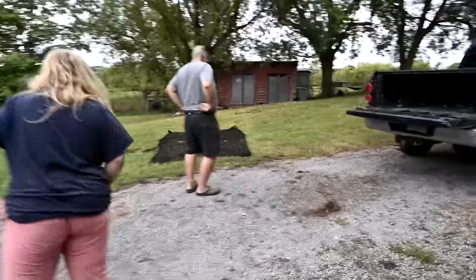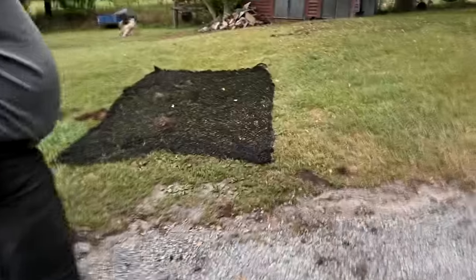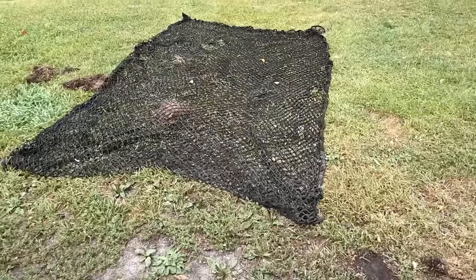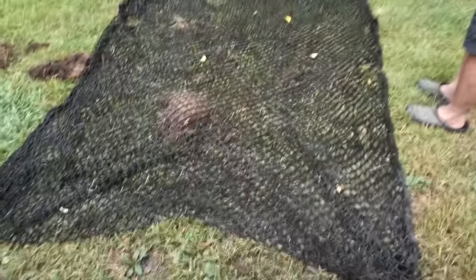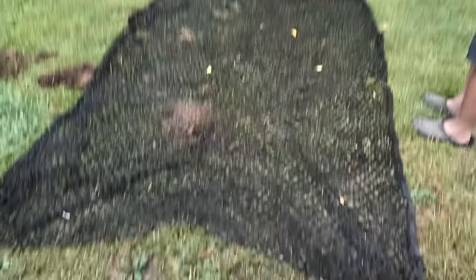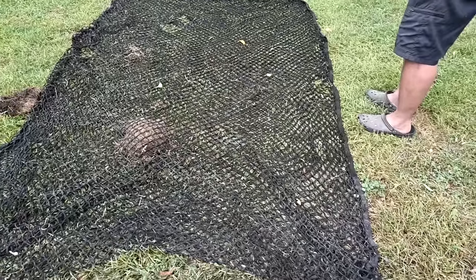Good morning! Sam's looking at something we got yesterday. It looks like a square bale net but it isn't — it's a round bale net. We're going to try round bales this winter. He bought this secondhand for sixty dollars, and it has some holes in it. Round bale nets are crazy expensive.